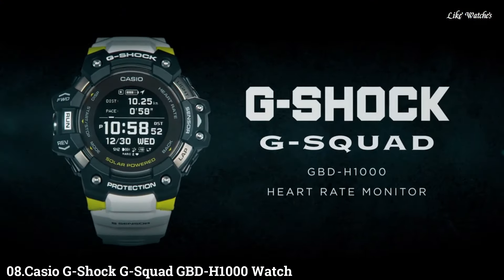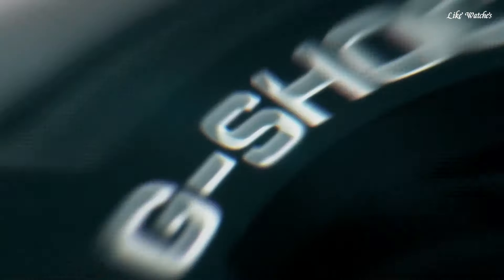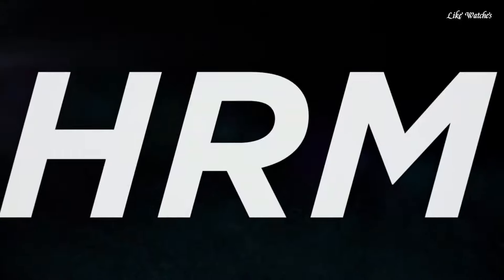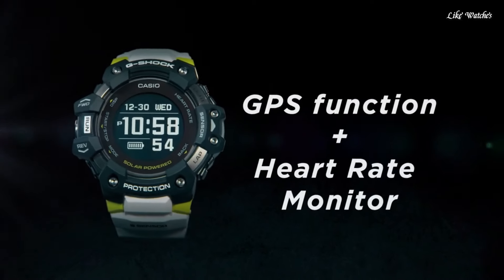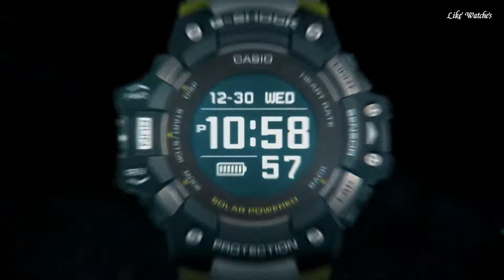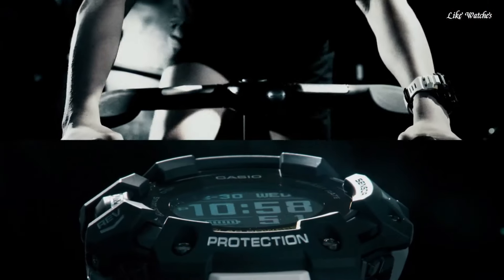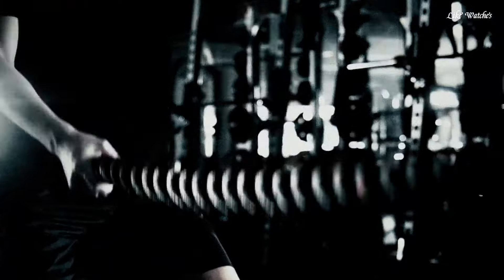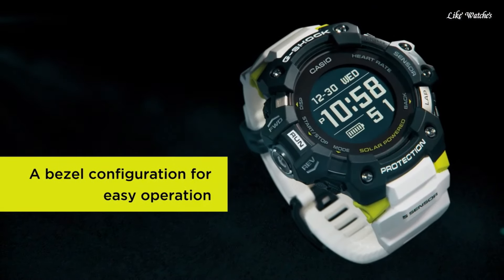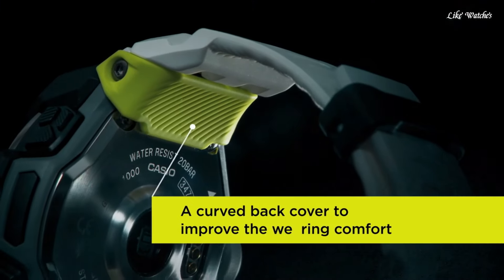Number 8. Casio G-Shock G-Squad GBD-H1000 watch. It is equipped with Japanese solar quartz movement and 3475 caliber. Polymer and stainless steel case of round shape. Case dimensions are 55 mm in diameter and 20.4 mm in thickness. The dial is LCD. Display type: digital. This timepiece has mineral glass and a polymer band.